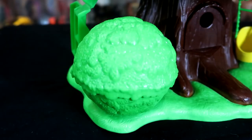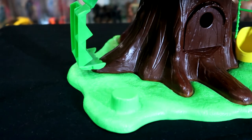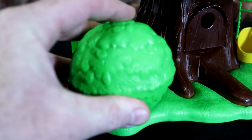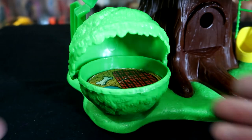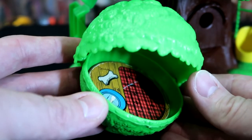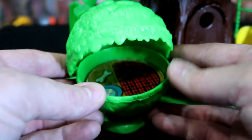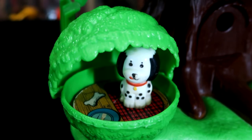Next up is the doghouse — another really cool play feature of this playset. The doghouse does pop right off; it's on a peg, as you can see it just pegs right on. The front opens up kind of like a Pac-Man. Inside is a sticker of a dog bone, a bowl, and a little pad for the dog to sleep on. Here's Barky Treetot hanging out in his doghouse.